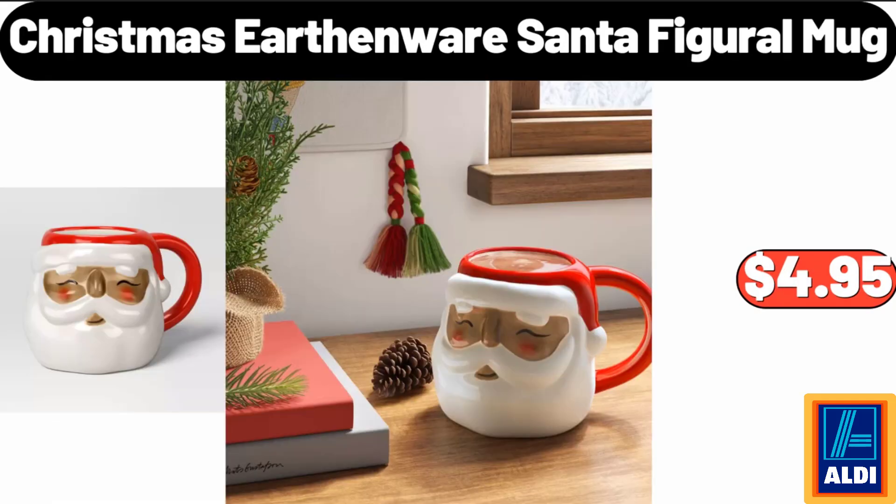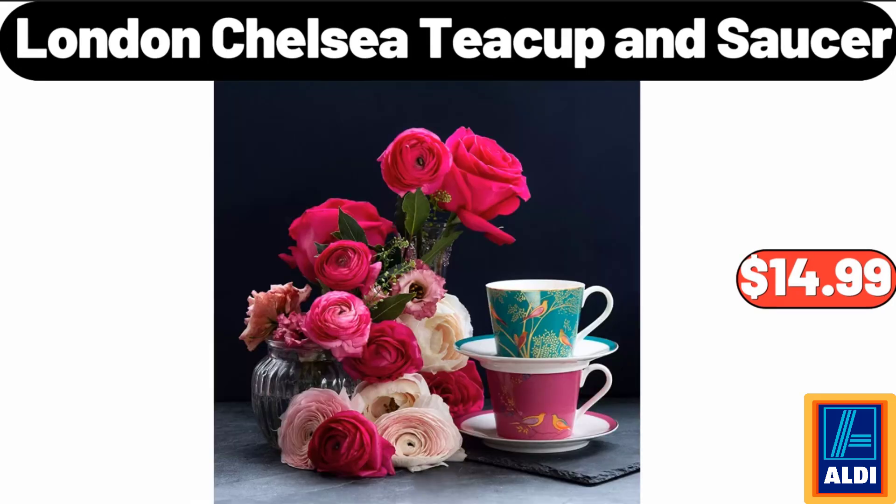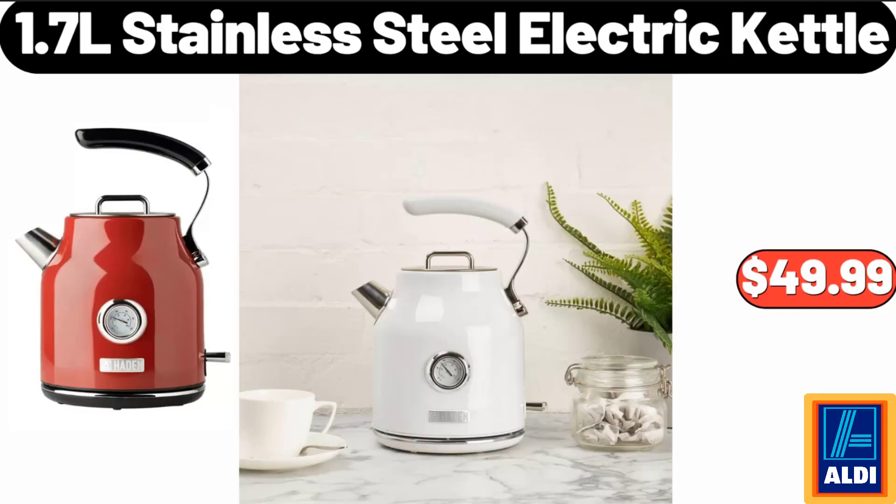Christmas Earthenware Santa Figural Mug, $4.95. Spin Mop And Bucket System, $24.99. London Chelsea Teacup And Saucer, $14.99. 1.7L Stainless Steel Electric Kettle, $49.99.